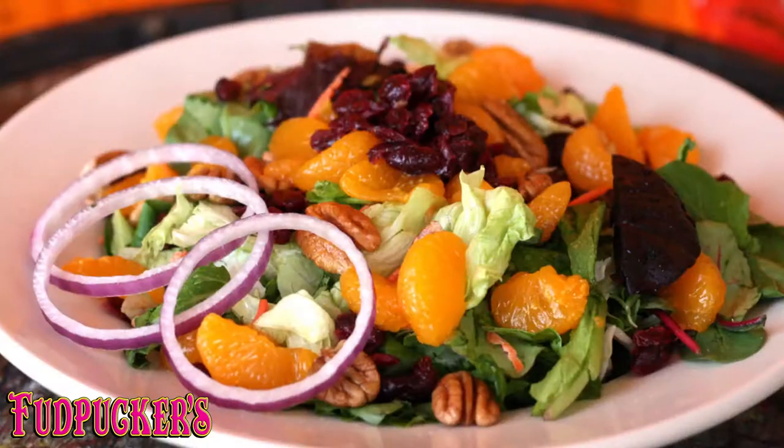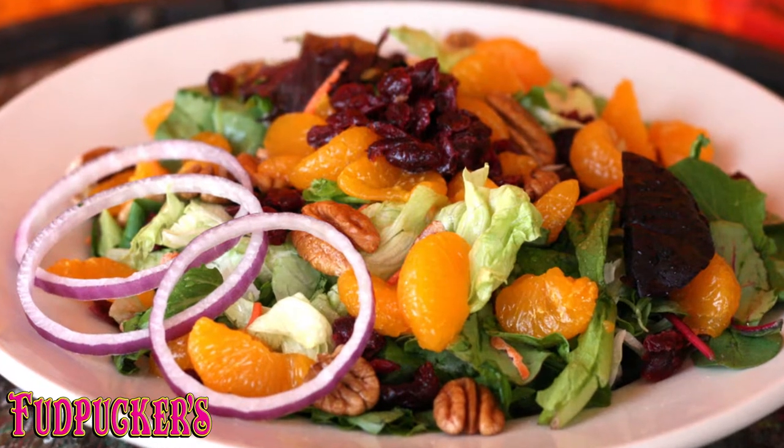Today we're going to take a peek in the kitchen with Father Fudd. Fudd Pucker's fruit and nut salad is an amazing dish.